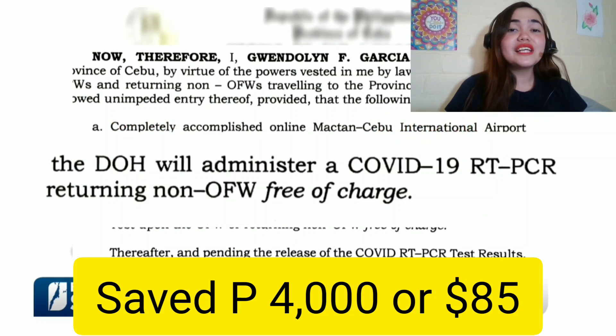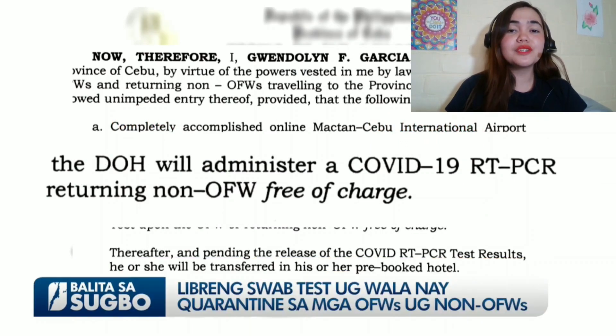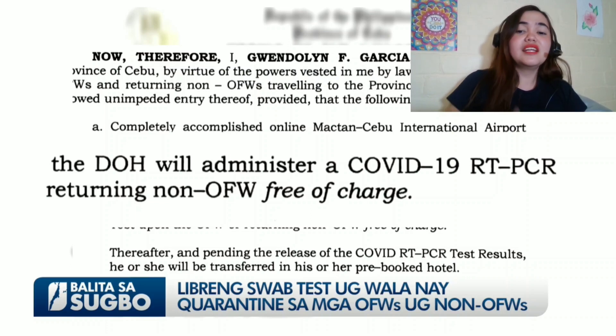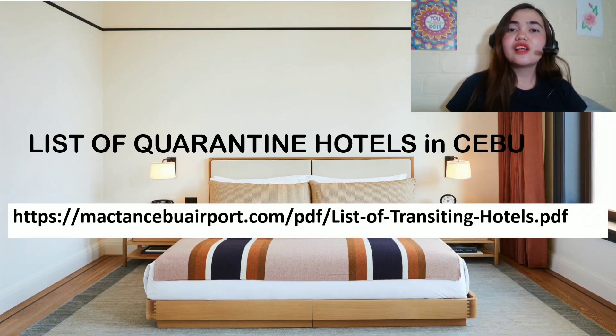For the free swab desk for non-OFWs, you can thank Ms. Gwendolyn F. Garcia for that. Because of her executive order, effective March 31, it stated that the Department of Health will administer the COVID test for returning non-OFWs and OFWs, and it's free of charge. Thank you, Ms. Gwendolyn. Alright, let's go back.